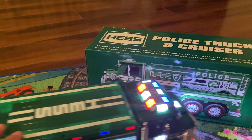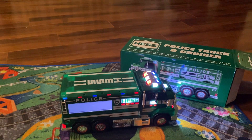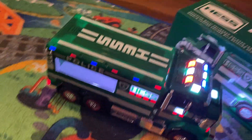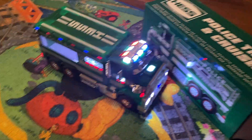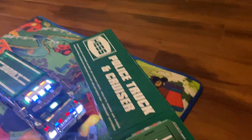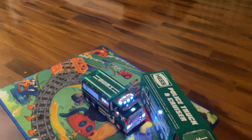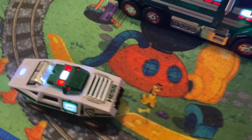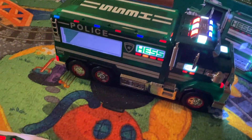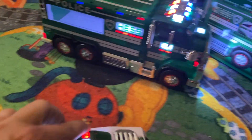It comes with batteries, which is super cool because a lot of times you get a toy and you have to find the batteries to put in it. The car goes really, really fast — super pushback — and it already comes with the batteries.